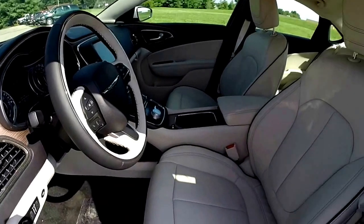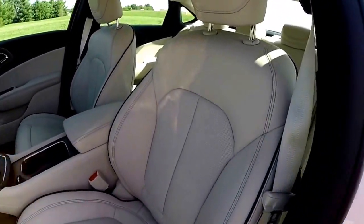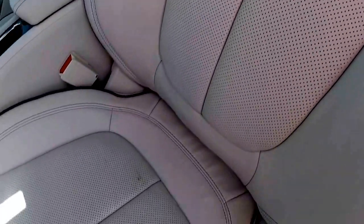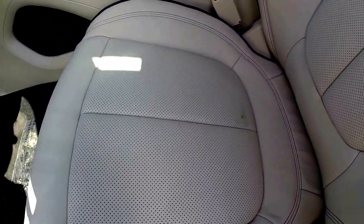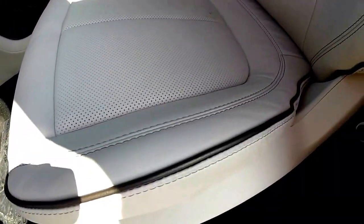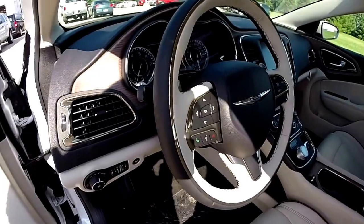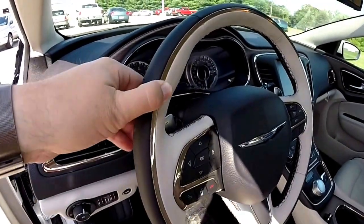This is the premium package, so it does have the two-tone leather, perforated seats with the ventilation and heating, the bronze piping along the seam, and a heated two-tone steering wheel with a bronze rim.